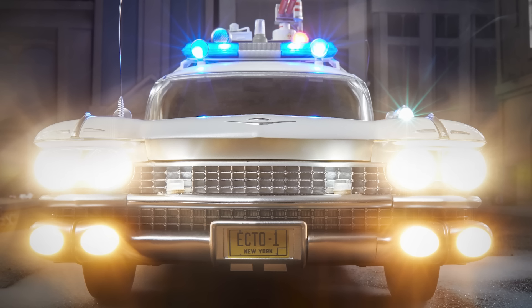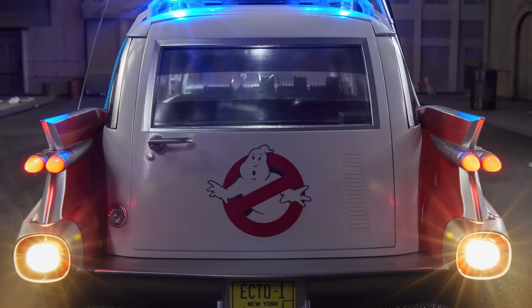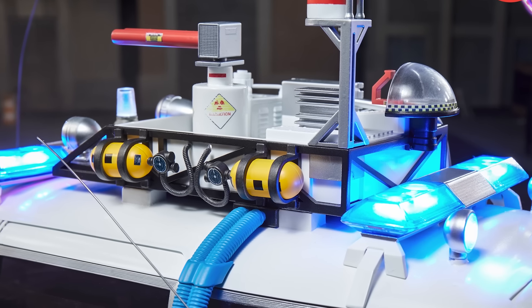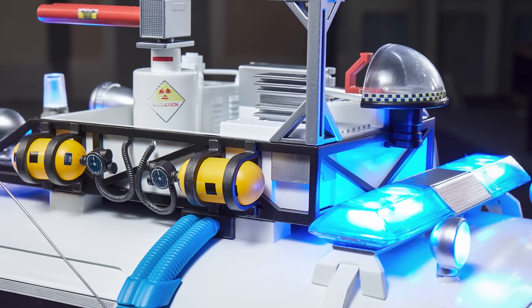Let's break down some of the really nerdy details because this is incredible — it's never been done like this before, Ghostbusters or otherwise. It takes four AA batteries, but there's also a USB port for optional always-on display. The lighting includes four headlights, front bumper strobe lights, parking lights, the Unity S6 spotlight, interior dome lights, dashboard light, tail lights, reverse lights, and the removable Ecto-1A amber front bumper strobe light.